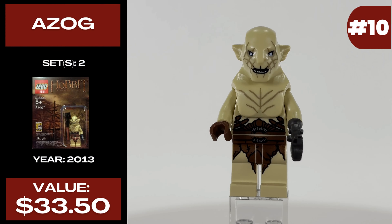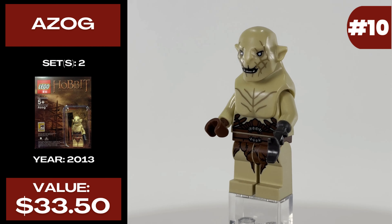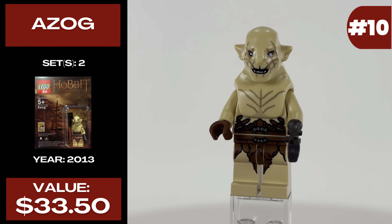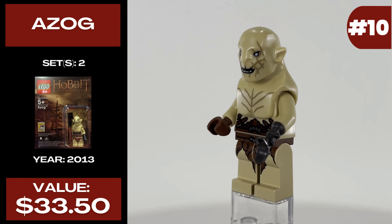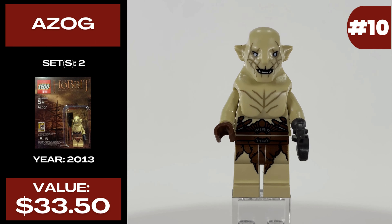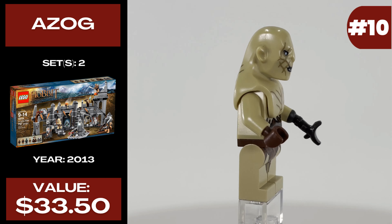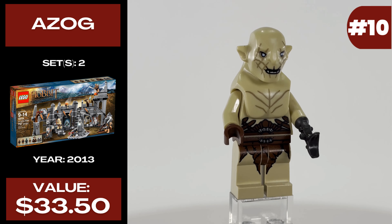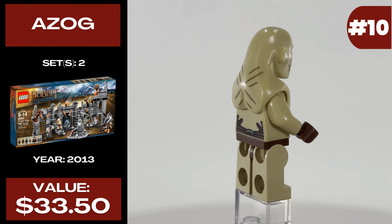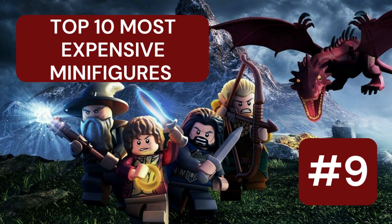Starting this list off at number 10, we have Azog, who was featured in two sets. One was a Comic-Con exclusive and the other was the Dol Guldur Battle, both released in 2013. Currently Azog costs $33.50. This was the first version of Azog and it's a really solid first attempt. The head uses a custom piece to give him larger-looking muscles and he's got a really cool custom claw piece for an arm that makes him unique as a minifigure.